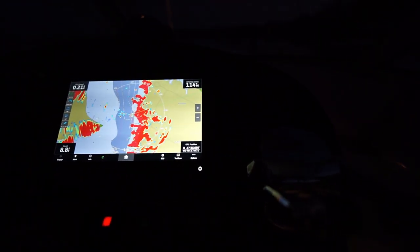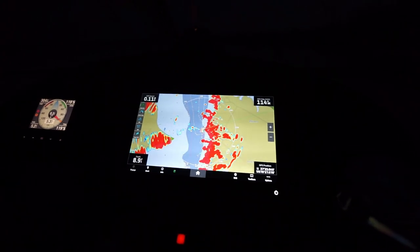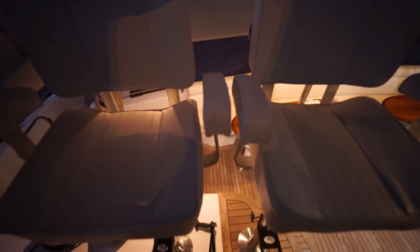This is a night view of the raised helm station. You can see all the new Garmin electronics operational — wind speed, direction, multi-function display, new radar. With seating for two, that can be well protected in inclement weather.